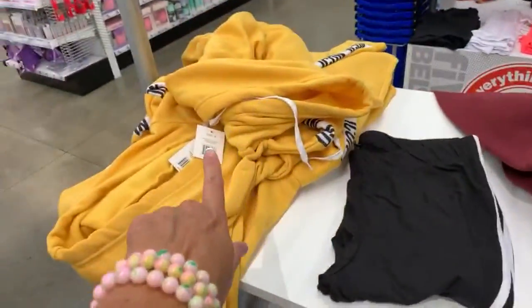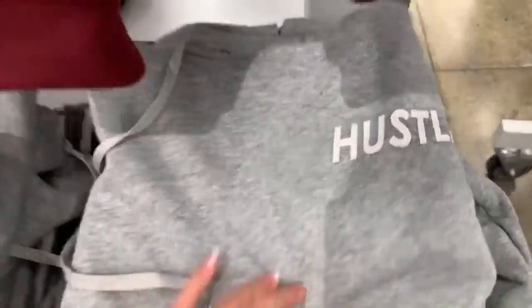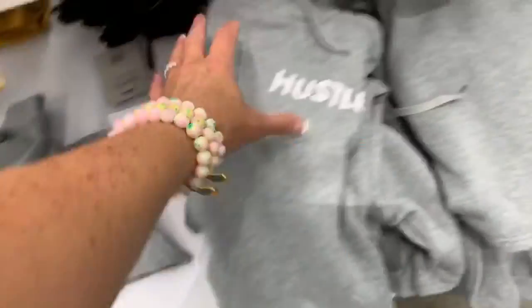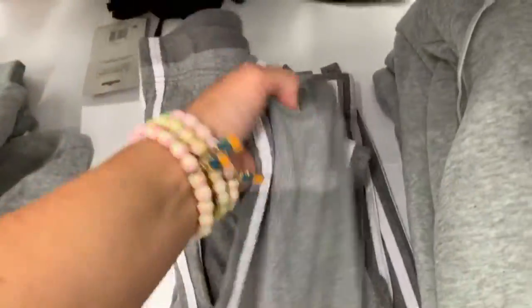We also have some new sweatshirts over here. This one says 'Hustle' and it is a hoodie — it's kind of short, kind of cropped. And then we have some like sweats — they're kind of thin but they feel so cute. I think I want to get some of these maybe next week.